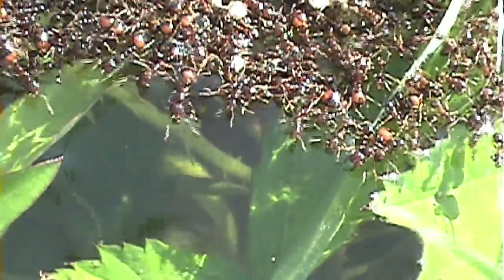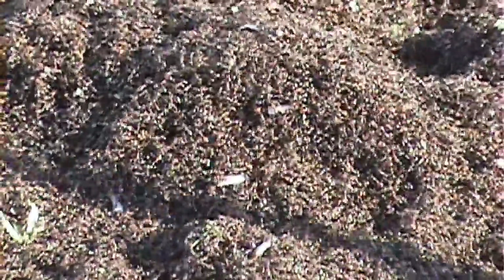If you notice the ones on the bottom — right here — these little guys aren't moving. Other than a little grass, it's pure biomass.